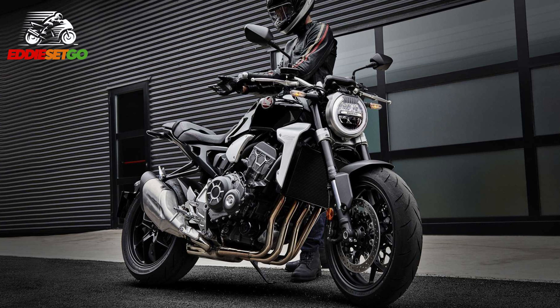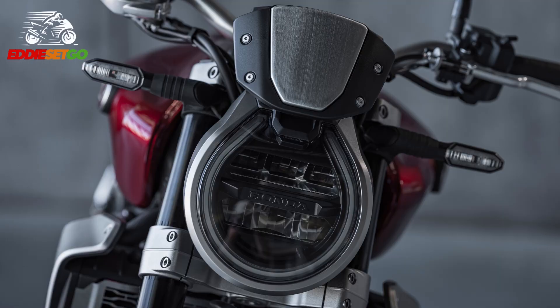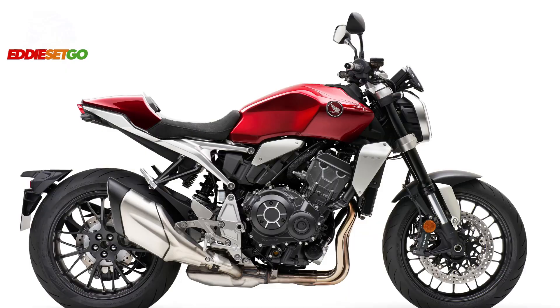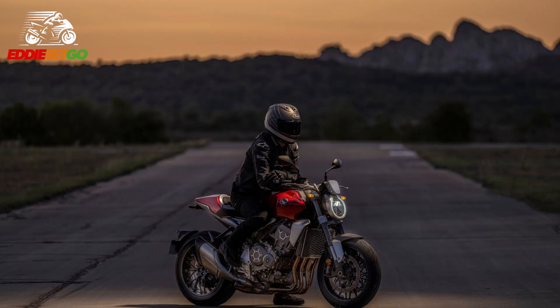Elsewhere, the most noticeable update to this edition is the new headlight. Honda have kept that signature Neo Sports Cafe round front headlight with the orbital LED daytime running light, but for this 2021 update the headlight is leaning forward slightly at the bottom, giving it a more progressive look. I'm not sure that's an improvement — I really liked the headlight on the outgoing model, it was very flat and discreet. This update has the headlight kind of sticking its chin out a little bit. What do you think — do you prefer the old headlight or this new updated headlight on the CB1000R?